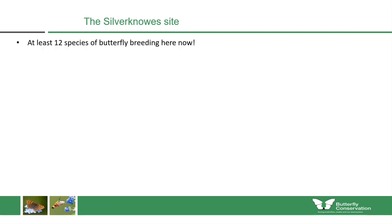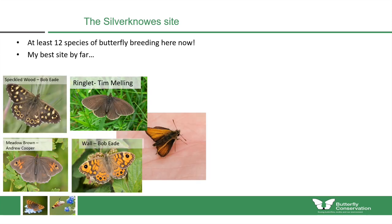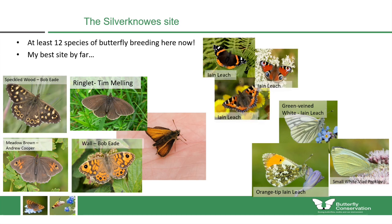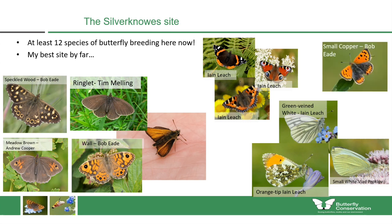The most successful site of all was Silvernouse Park in Edinburgh, where at least 12 species of butterfly are breeding now — by far the best site in this project. These include brown butterflies and small skipper whose caterpillars feed on grasses, white butterflies finding opportunities in nearby woodlands, nettle-loving species including red admiral, peacock and small tortoiseshell breeding in large patches of nettles at the meadow edges, and the small copper. You can replicate some of what made Silvernouse so successful at your own sites.